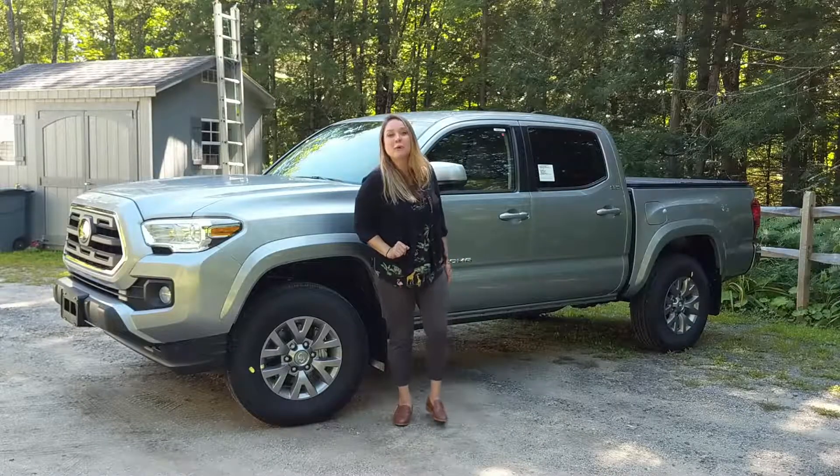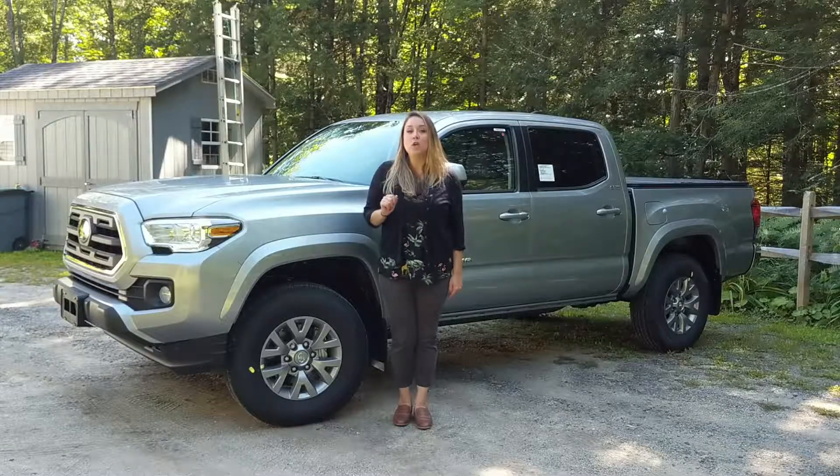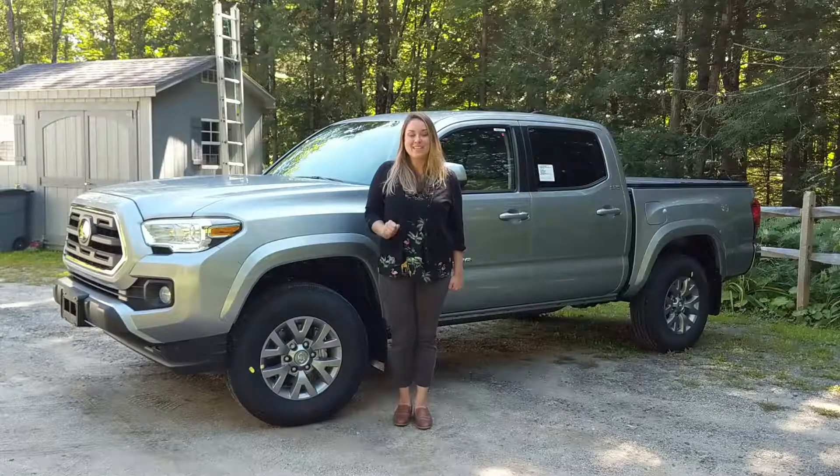Hi everyone, this is Keeley with Toyota of Keen, and this is the 2019 Toyota Tacoma SR5 Double Cab.